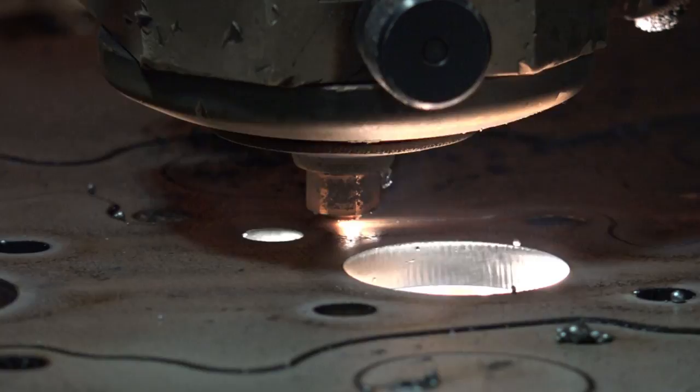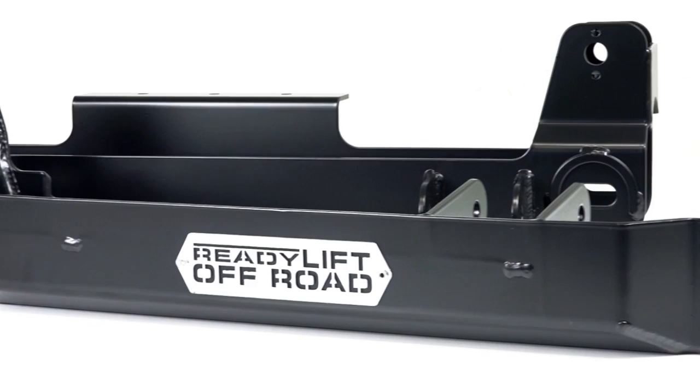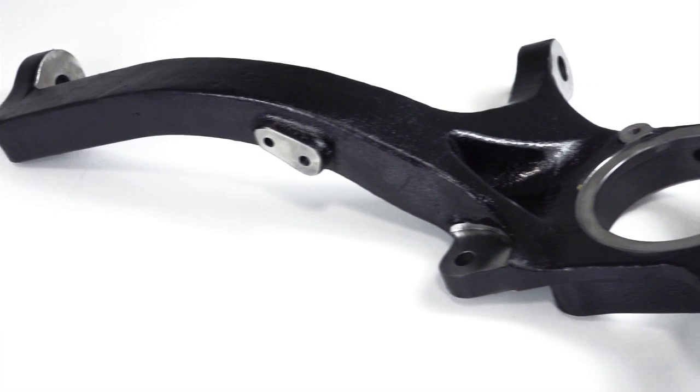ReadyLift Tundra kits are designed right here in the USA using state of the art processes like laser cutting, CNC bending and MIG welding. And of course, all ReadyLift kits include a tough powder coat finish for long lasting good looks.